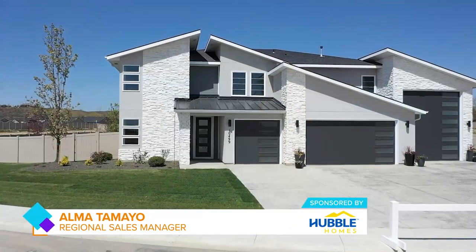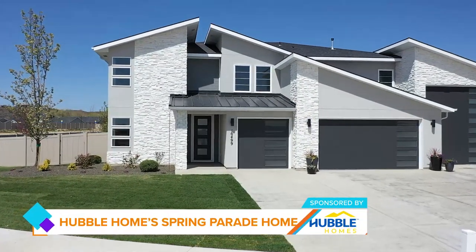We are here in the Hubble home. It is huge and it is fancy. This is our brand new Reflection Series and it is our Belle de Soleil — over 3,500 square feet.